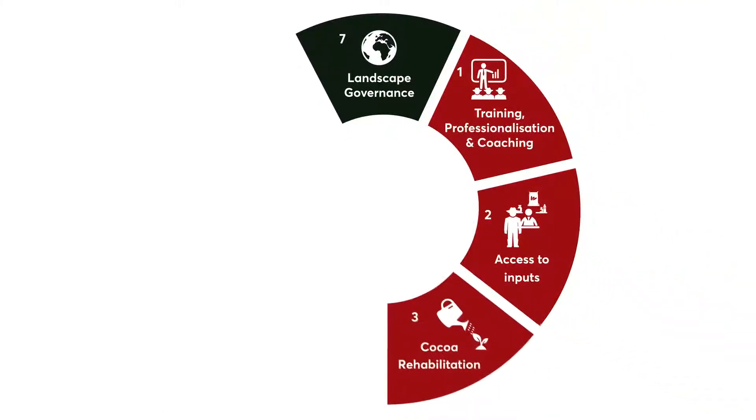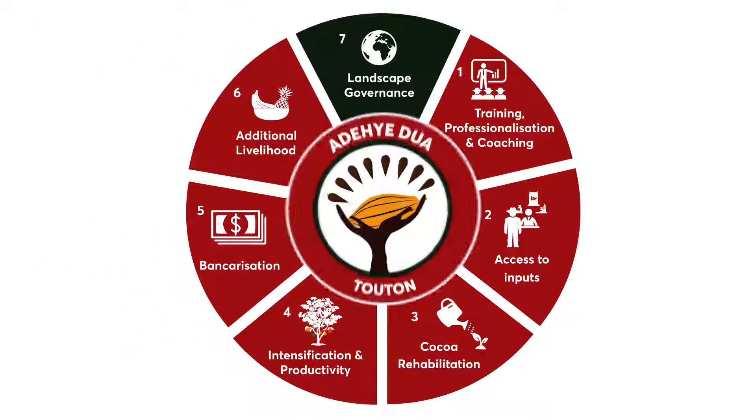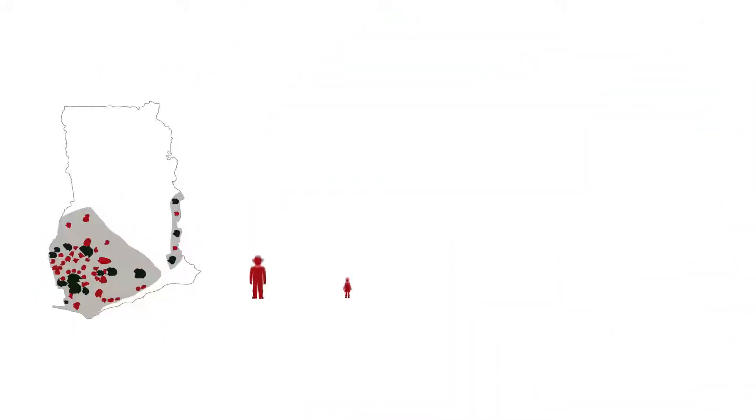Tuton's Climate Smart approach is comprehensive and includes other interventions such as training, access to inputs, rehabilitation, productivity improvement, bancarisation, and additional livelihood support.